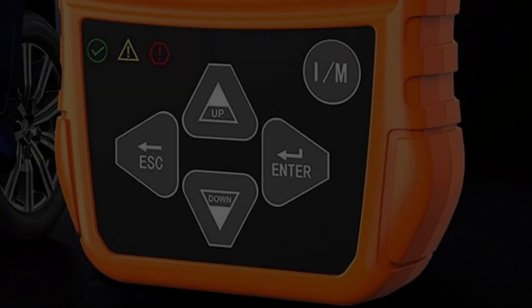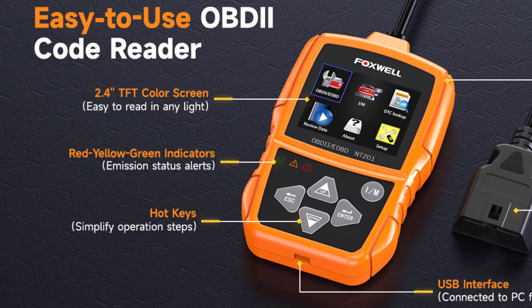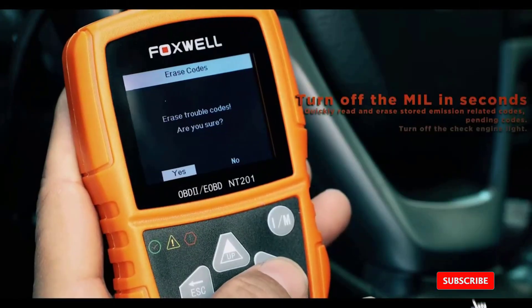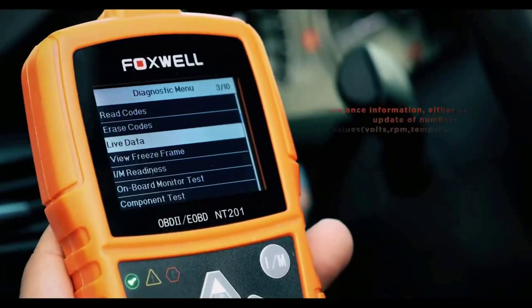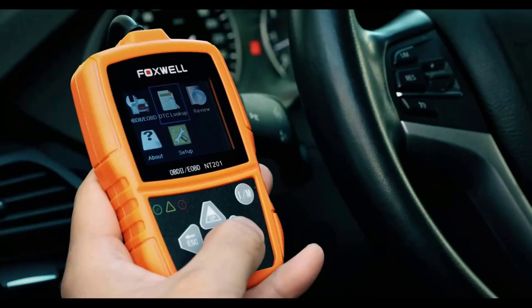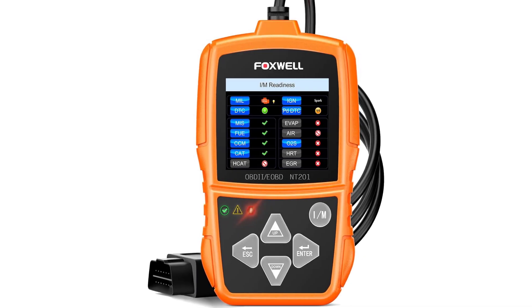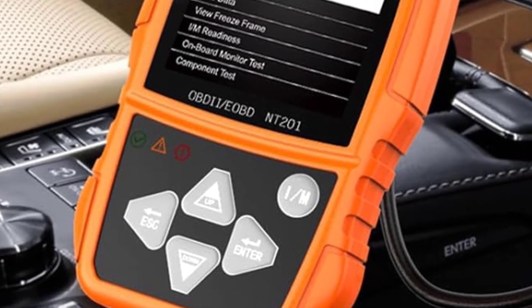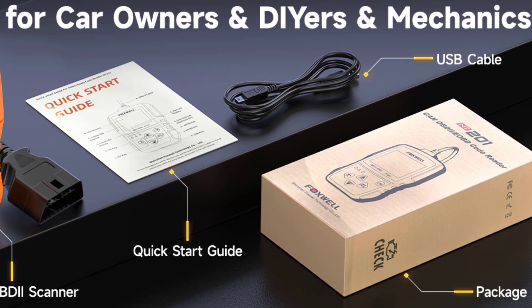The smart update service works with Win98-NT, WinMe, Win2000, WinXP, Vista, and Windows 7/8/10 (32 or 64-bit). To update: visit the Foxwell NT201 product page at foxwelltech.com and click the download tab to get the NT Wonder application. Unzip the file and follow the on-screen instructions to install. Double-click the desktop icon to launch the app, connect the NT201 scanner via USB, and click 'Update Online' to download and install the latest software.